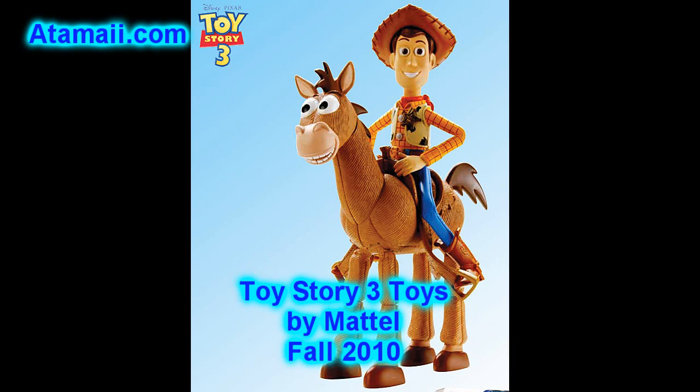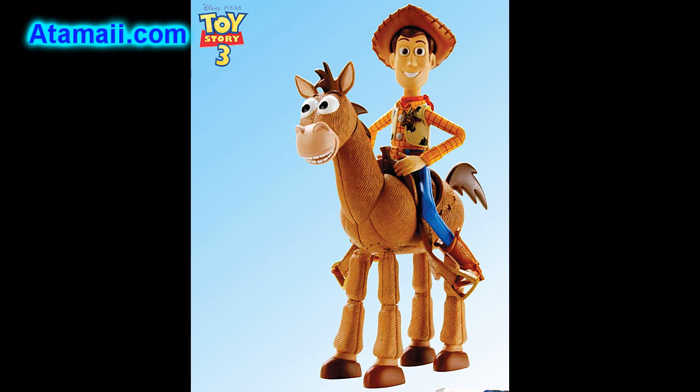Hey everybody, Stu Carter here from Atomai.com, and I've got our roundup of the Toy Story 3 toys for this spring and fall by Mattel. Okay, here we go.